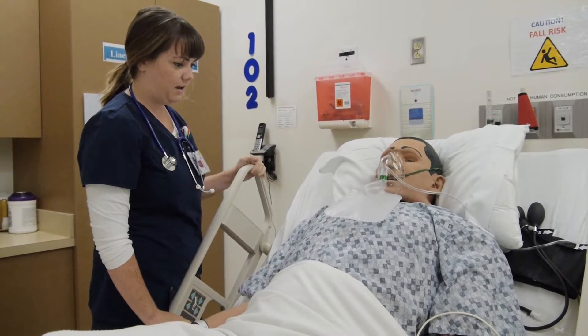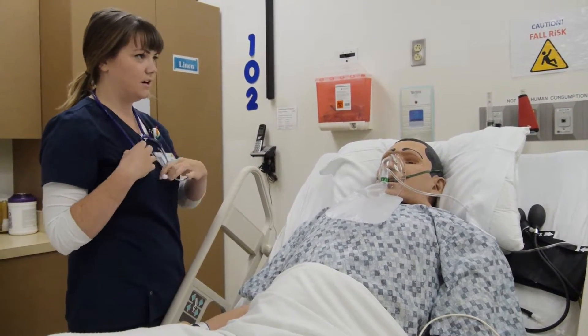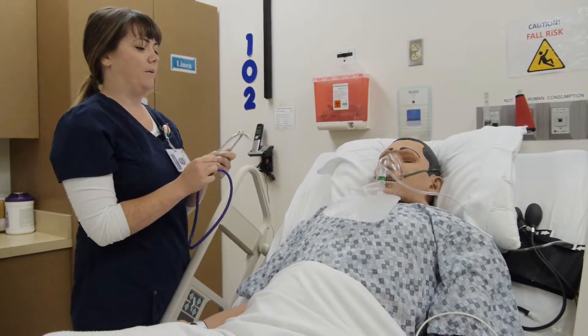I don't feel right. Well, I'm just going to start taking your vitals and see if we can help you out with that.